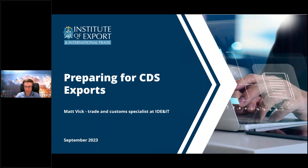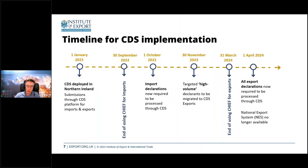Thanks Will and thanks Adam. We'll run through a little bit of context first to frame what comes next, then go through as many practical tips as we can to prepare you for CDS exports. There's obviously a vast amount to cover and it varies business to business, but we'll cover the basics. Here's a quick timeline to crystallize what Adam mentioned.